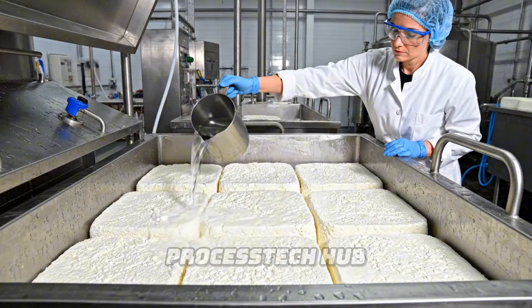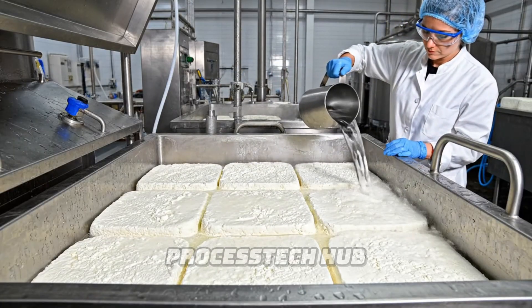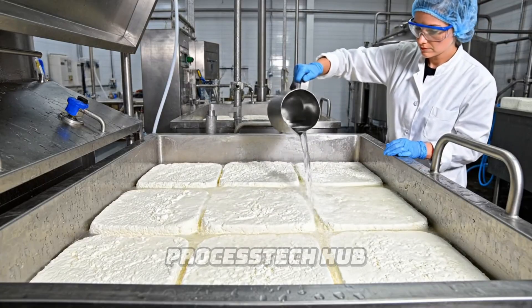Once drained, the cheesemaker carefully rinses the curds, preparing them for the next stage of maturation in the cellar.